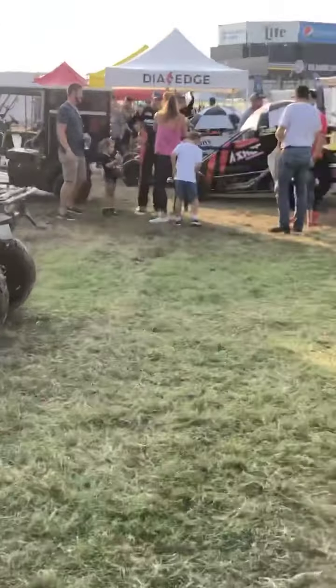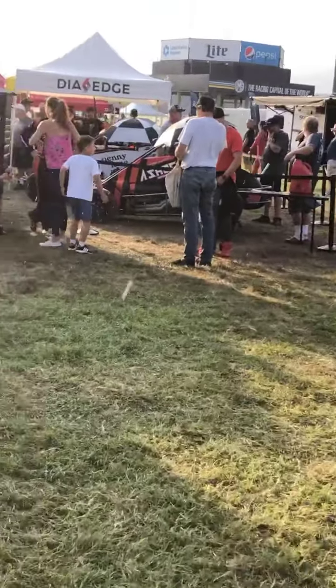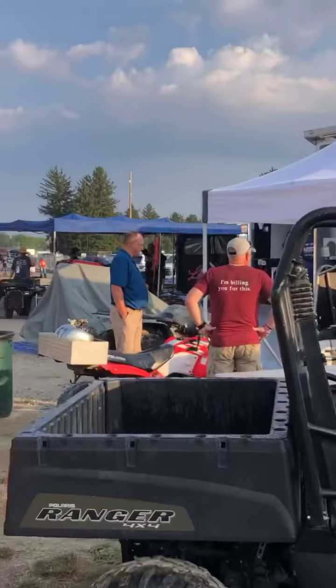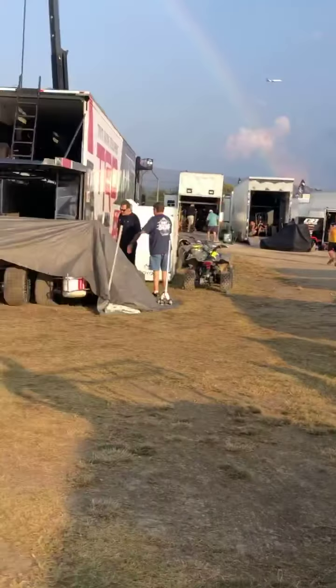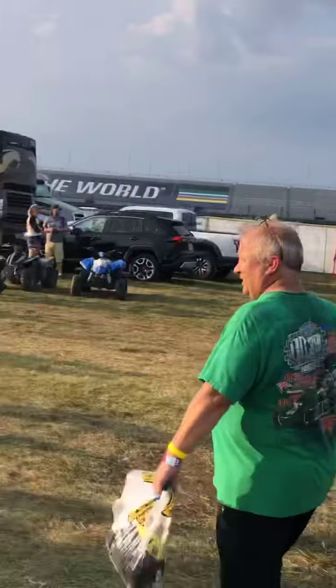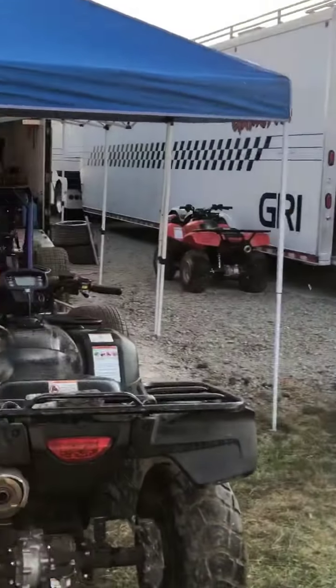Jamie Little is here as well. A lot of these guys are from all over the U.S. — from California, I think someone was here from New York, New Zealand, and a few other places — all here to race at the Indianapolis Motor Speedway.